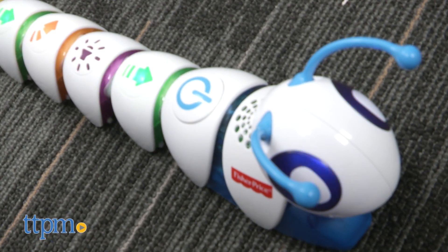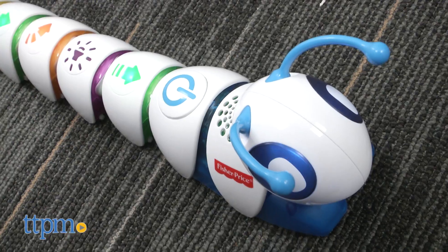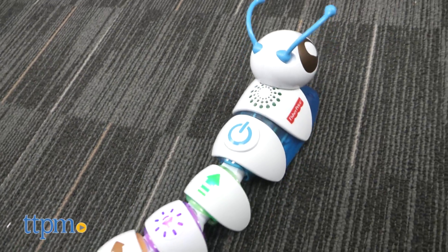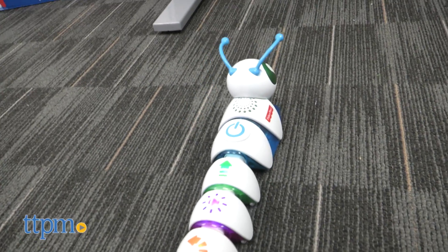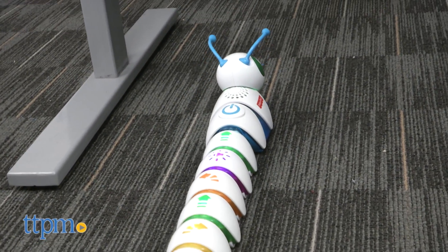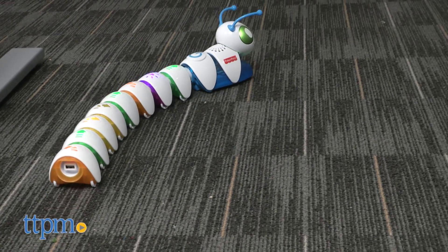Coding is definitely a buzzword right now, but when it comes to children's toys, it's just a new way to describe how kids are already playing. This toy is all about trial and error and giving preschoolers the confidence to experiment and see what happens when they do one thing and how it all changes when they do something else. Kids will like watching the Codepillar light up, play music and move around based on what they have told the toy to do.